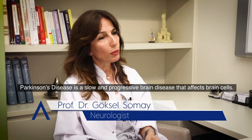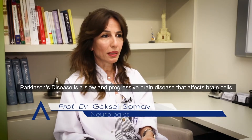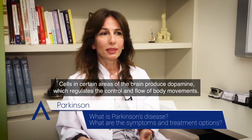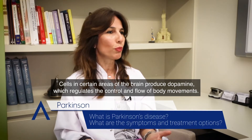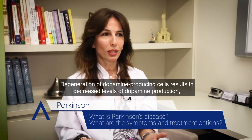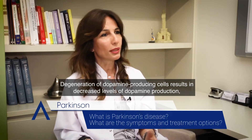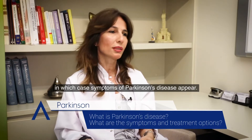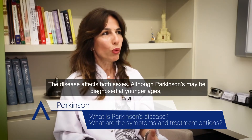Parkinson's disease is a slow and progressive brain disease that affects brain cells. Cells in certain areas of the brain produce dopamine, which regulates the control and flow of body movements. Degeneration of dopamine-producing cells results in decreased levels of dopamine production, in which case symptoms of Parkinson's disease appear. The disease affects both sexes.